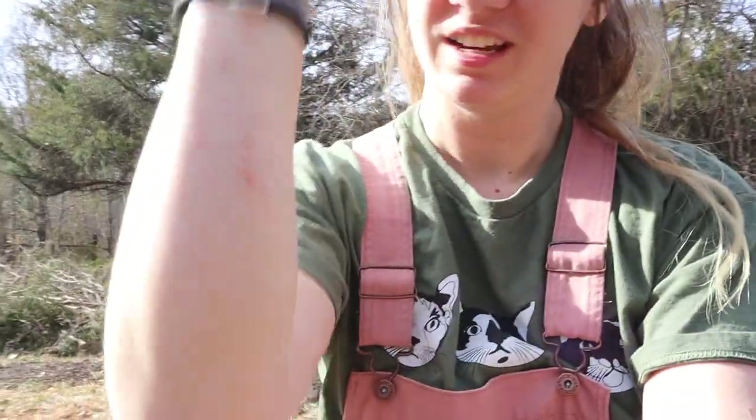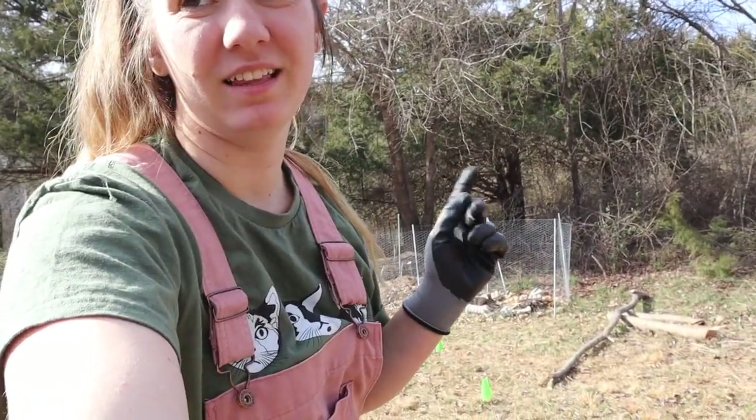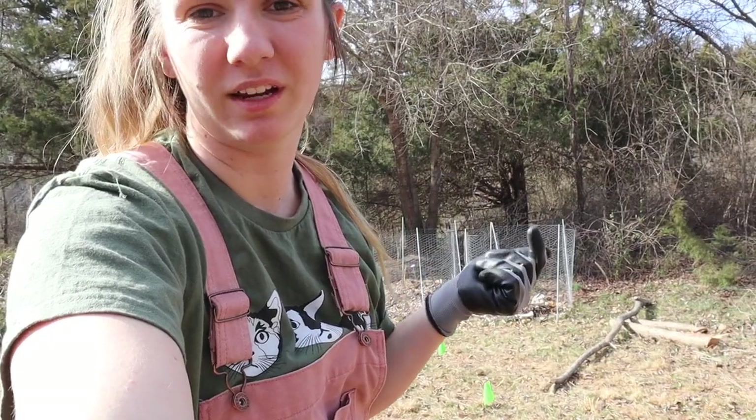I'm out of breath because I've been hauling the thorns back and forth, and my arms are all cut up pretty good. Once those compost bins are moved, I'm going to go ahead and start working on my double digging.